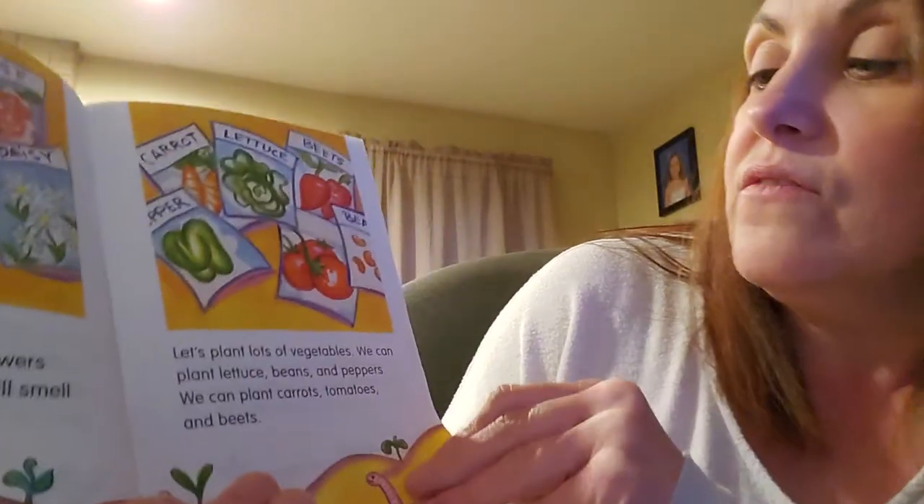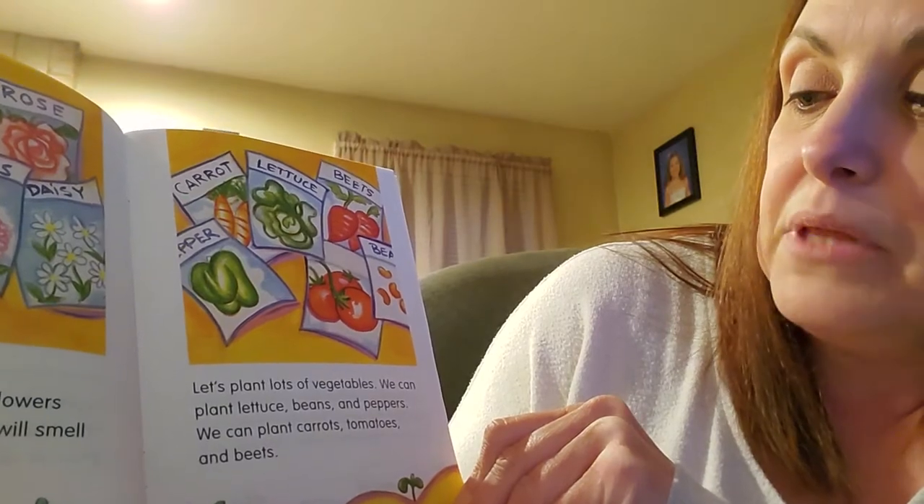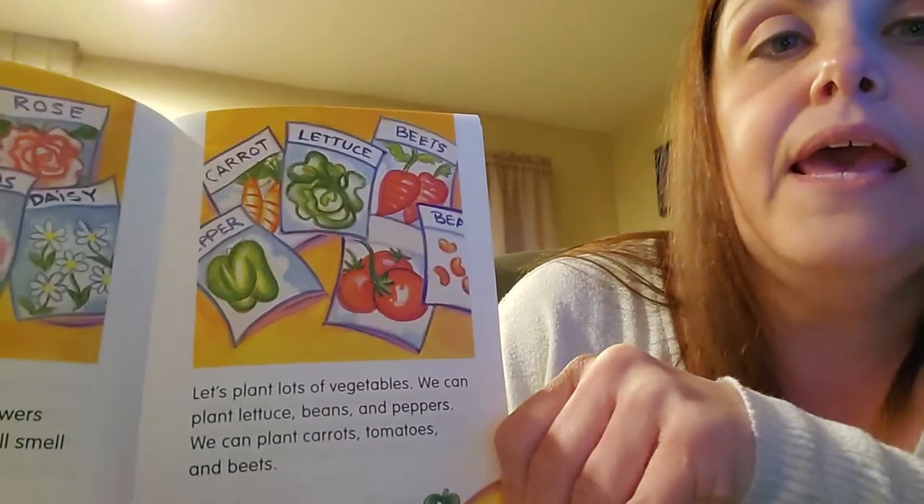Let's plant lots of vegetables. We can plant lettuce, beans, and peppers. We can plant carrots, tomatoes, and beets.